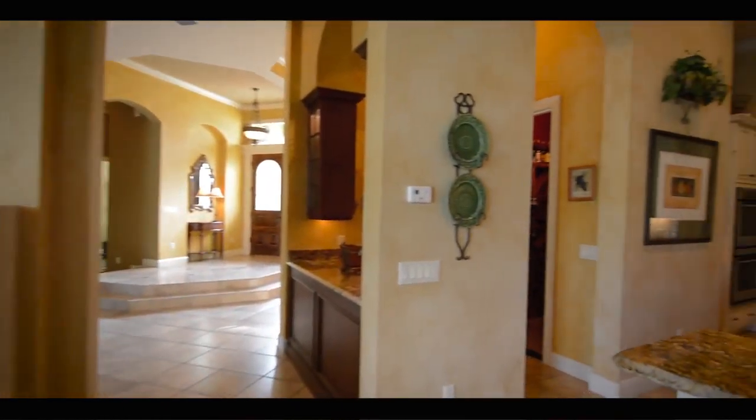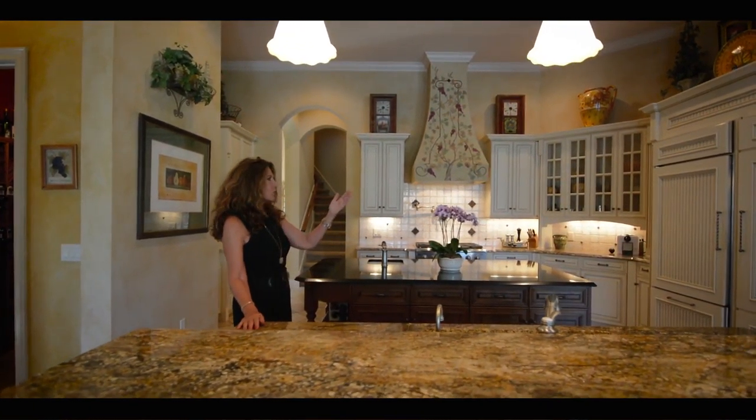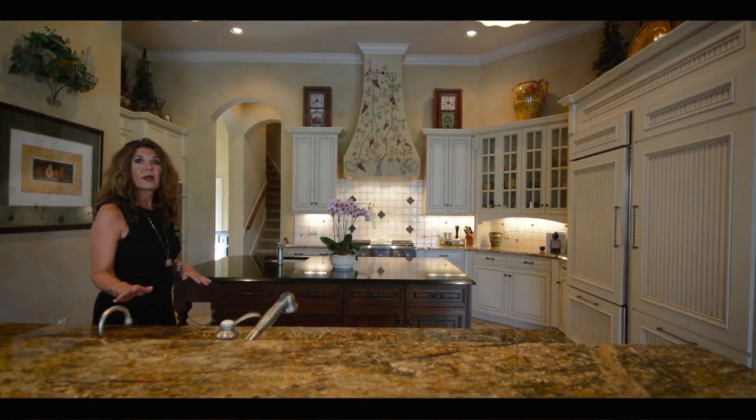The kitchen, right here nearby, has wonderful features: exotic granite, custom cabinetry, built-in refrigerator, and a hidden pantry. You also have two dishwashers, two sinks, double ovens, and a microwave.